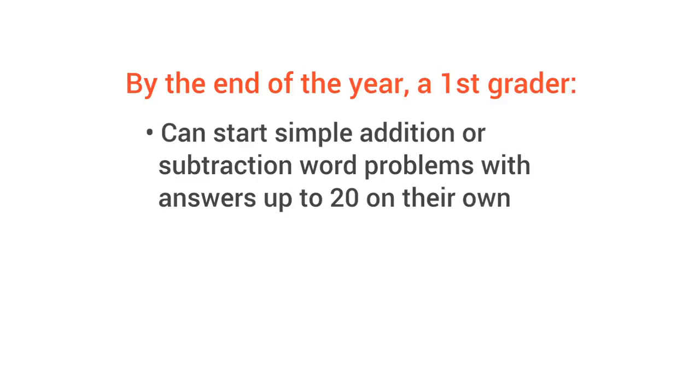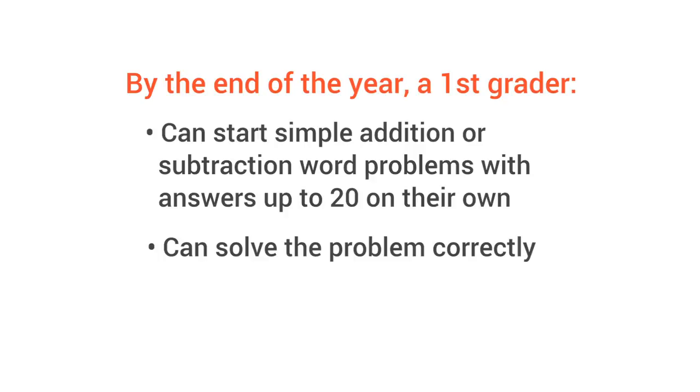I knew that 6 plus 4 equals 10, and 10 plus 7 equals 17, so I knew that 6 plus 4 plus 7 equals 17 books. You can know your child can apply the math they know — by the end of the year, a first grader can start simple addition or subtraction word problems with answers up to 20 on their own, and in the end can solve the problem correctly.